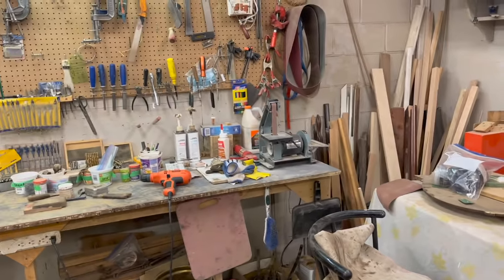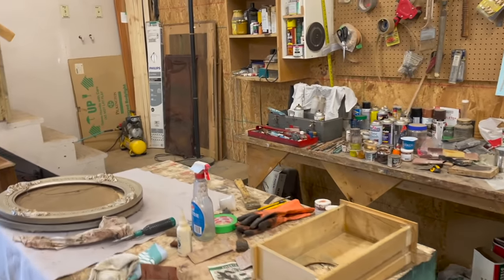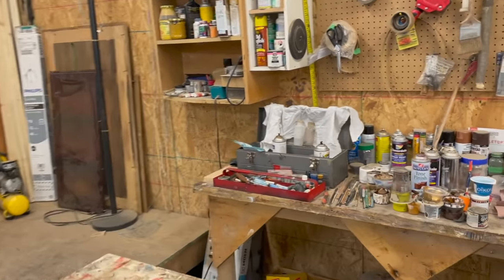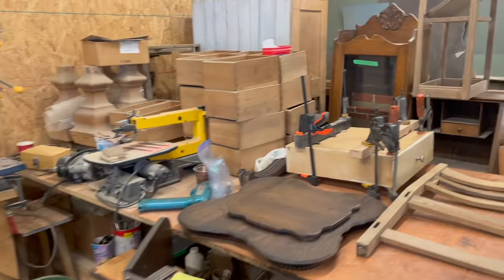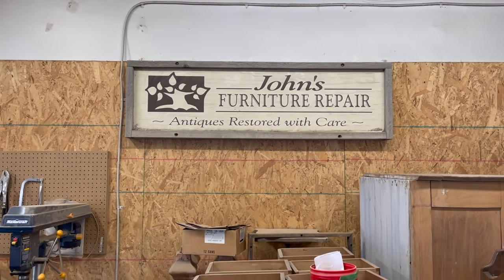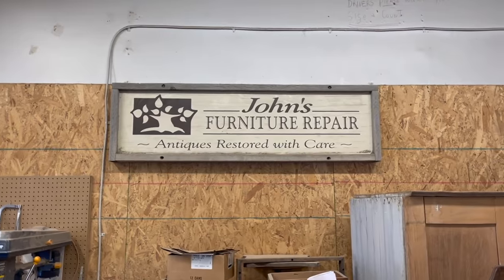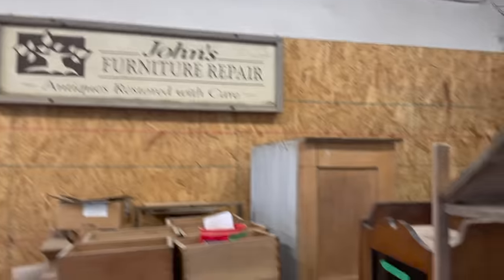I remember hanging out in this area lots. This is mostly where my dad does his touch-ups and everything. He's got his touch-up kit over there that he takes on site. Does some work for some really nice furniture stores in Saskatoon. And that's an old sign that we had from a previous location — I was going to steal it from my dad, but then I made my own logo, so I'll steal it later.